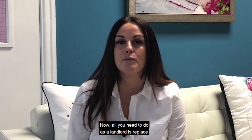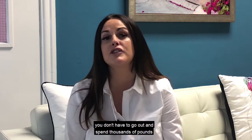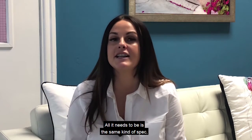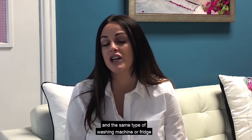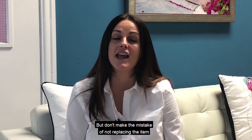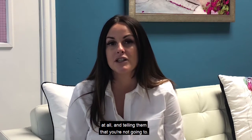All you need to do as a landlord is replace like for like — they aren't entitled to betterment. You don't have to go out and spend thousands of pounds on a new washing machine because your tenant wants a better one than the last one. It just needs to be the same kind of spec and the same type of washing machine, fridge, or dishwasher etc. But don't make the mistake of not replacing the item at all and telling them that you're not going to.